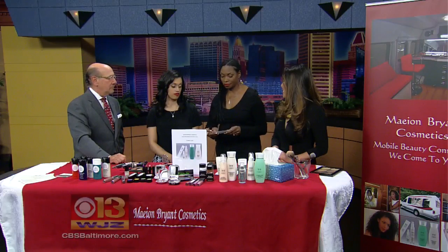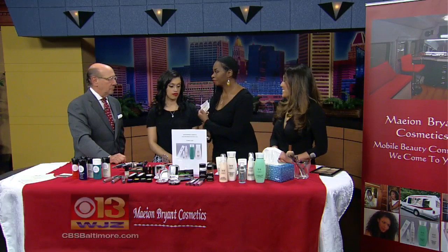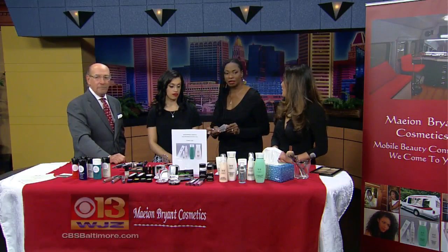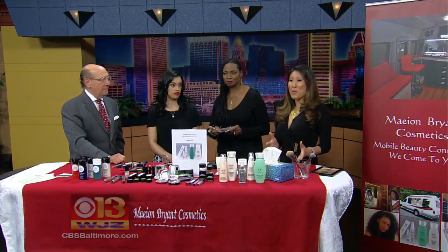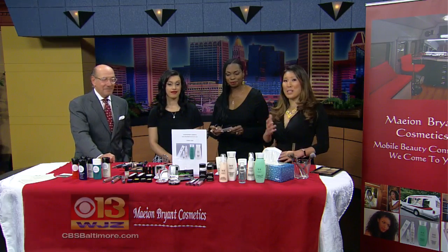We do have our Pamper Me Mother's Day event going on — it's a raffle that's coming up. And for all these details, you can go to our website, cbsbaltimore.com. We'll have all of that. Stay with us, we'll be right back.